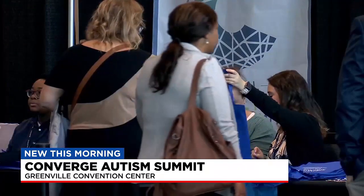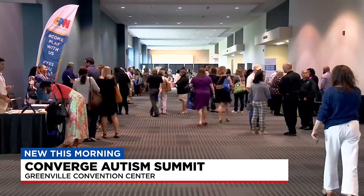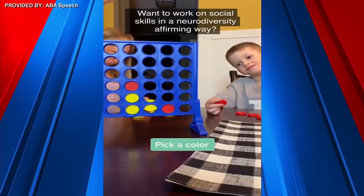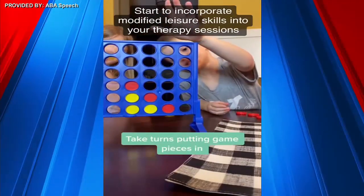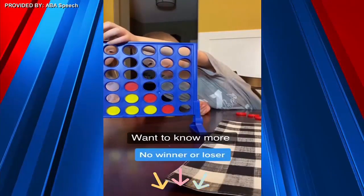One presenter at the conference is looking forward to sharing activities that help build verbal skills through social interaction. One of the games I share is Modified Connect Four, which a lot of us have laying around. Instead of having to get four in a row, we just take turns — I put in a red, you put in a yellow — and it's more about that back and forth, doing something together to build social engagement.